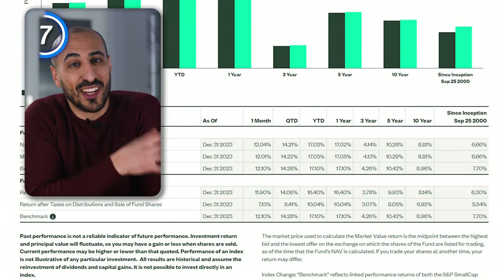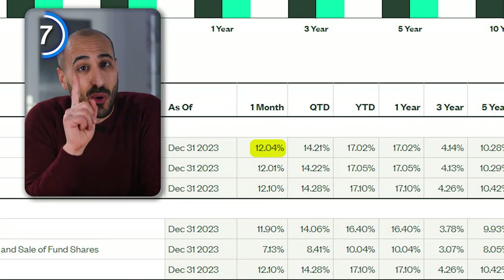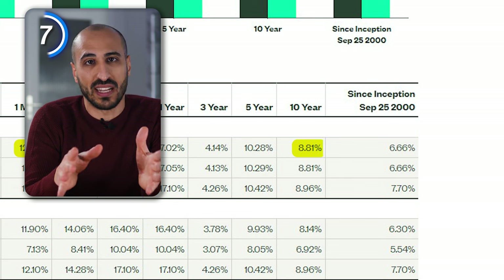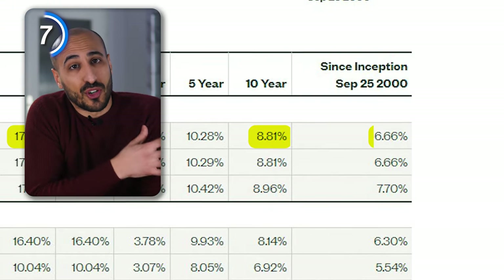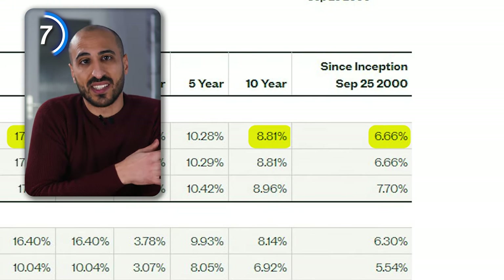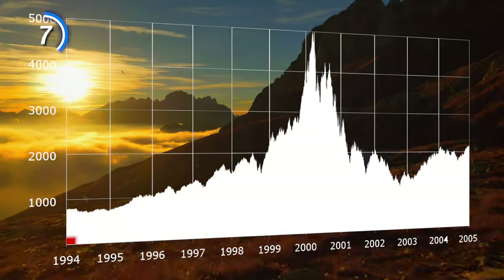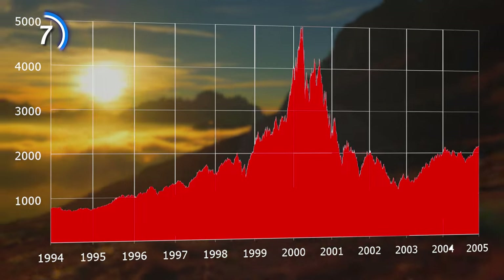When it comes to performance, SLYG delivered 12% only in the last month, 17% year to date and an average of 8.81% in the last 10 years. The value since inception — 6.66% — might sound disappointing, but the ETF was created in 2000 right before the dotcom bubble burst, so unfortunately this is taken into account, while other famous ETFs were created years later and just look better in the long term.